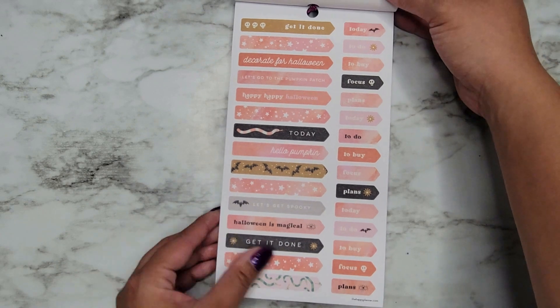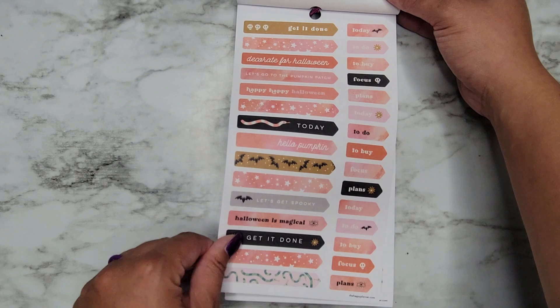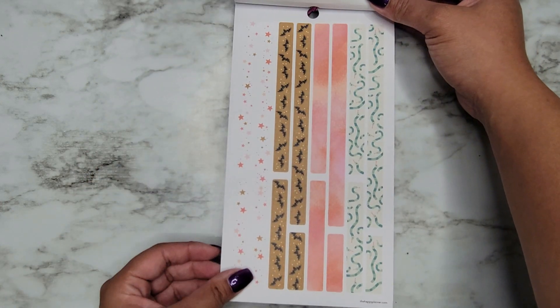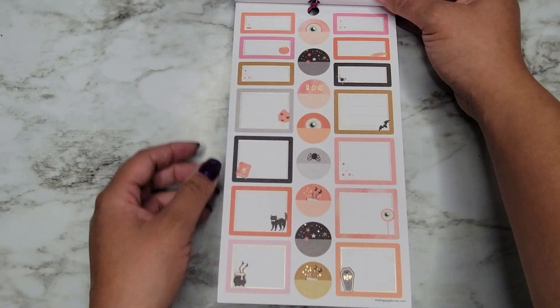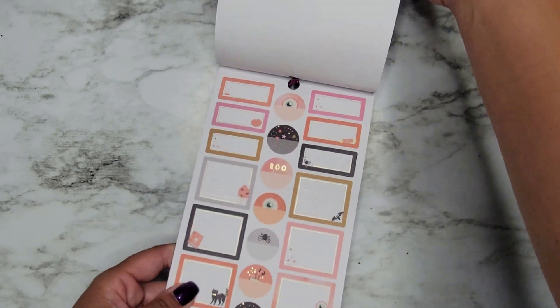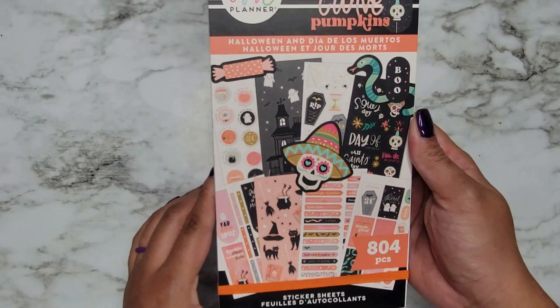Some word banners — Today, To-Do, To-Buy, Focus, Plans — and then some washi decoration strips and some boxes to write in. What a fun book!